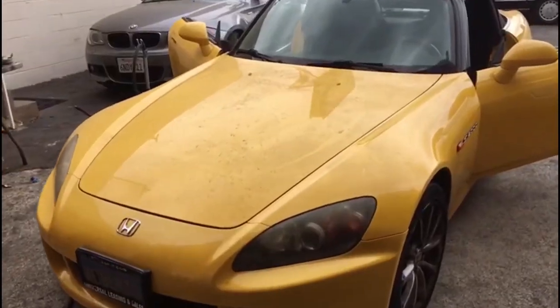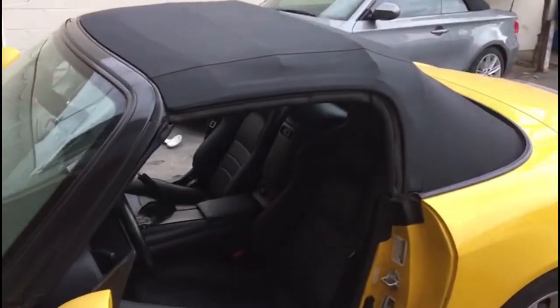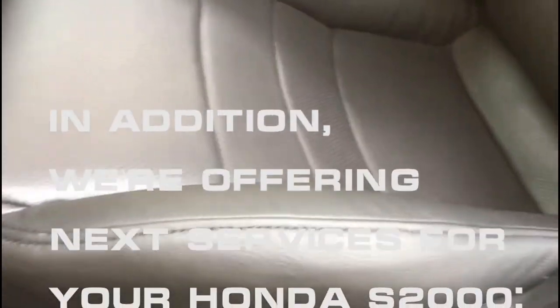This yellow S2000 got a new convertible top and leather seats. In addition, we are offering the following services for your Honda S2000.